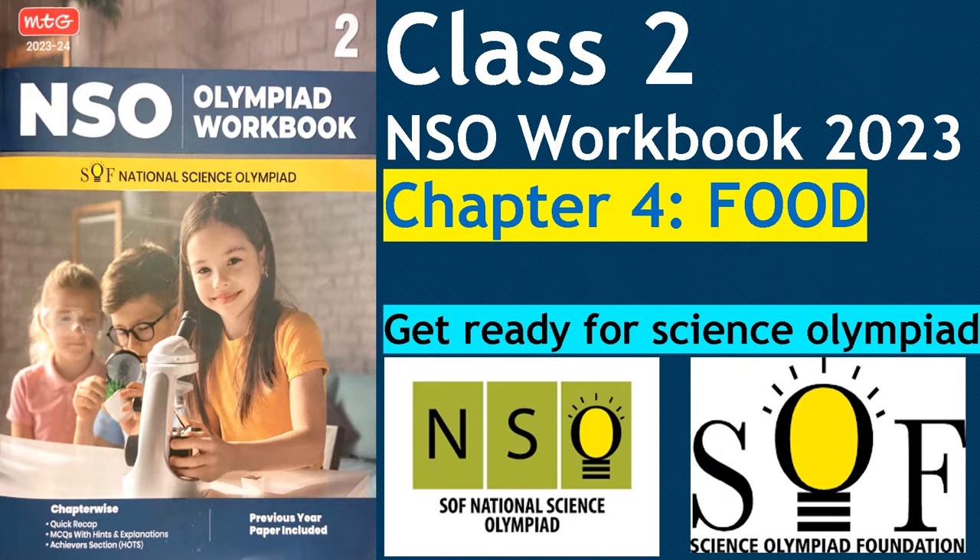Hello friends. Till now we have covered chapter 1, chapter 2 and chapter 3 of class 2 NSO — that's the Science Olympiad workbook 2023 — and today we are going to discuss and learn about chapter 4, that is food.